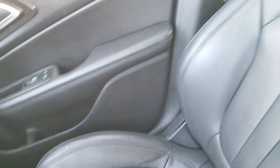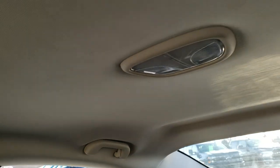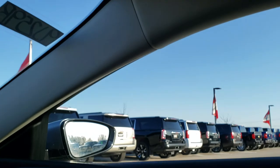The passenger side floor mat and seat are in excellent condition — no rips or tears. The headliner is very clean, no rips or tears up there either. You get map lights and HomeLink buttons for your garage door, security systems, and lighting systems.